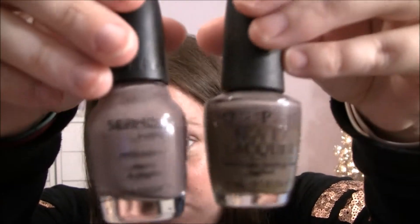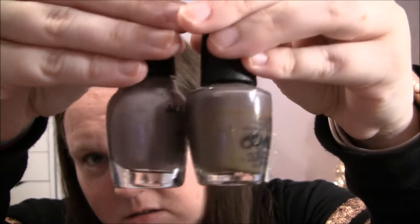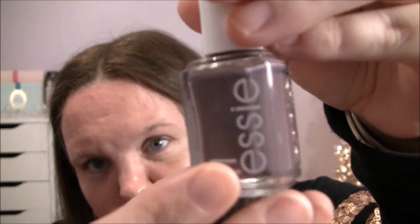They're both really pretty. A lot of people used to talk about this color — You Don't Know Jacques was really popular on YouTube a couple years ago and everybody said the Sephora by OPI one was similar. When you look at them online they do look similar, but when you see them in person next to each other they're very different. They're both gorgeous though and I still wear them all the time. Another similar color is Essie's Merino Cool.